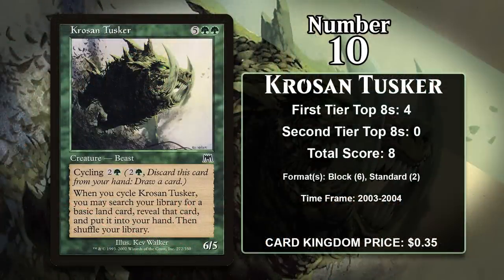At number 10, it is Krosan Tusker. When in play, this is a vanilla 7-mana 6-5. That is not good, but luckily it isn't the only mode this card has. You can also cycle it for 2 generic and a green, and when you do, you search your library for a basic land and put it into your hand. This means that cycling this actually gives you a 2-for-1 because you also get to draw a card. That mode is definitely the most powerful one, but the fact that this can also be a 6-5 body when you need it is nice.